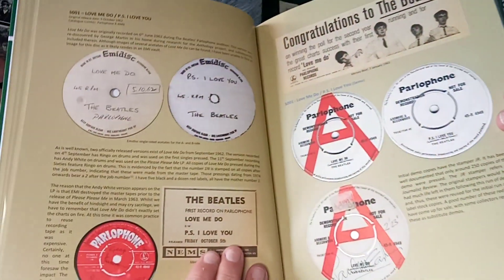There's congratulations to the Beatles for winning the poll for the second year, with their great chart success with their first single 'Love Me Do.' It shows you the advanced promo of 'Love Me Do' — with Paul's name written wrong, 'McCart 3 and 2.' Red label versions of 'Love Me Do,' which I still haven't got — I've got a reissue but not the original. They go for quite a bit of money and there's quite a few variations. Then it was released on black Parlophone as well, and there are quite a few variations of that. There's some really, really nice photos in this.